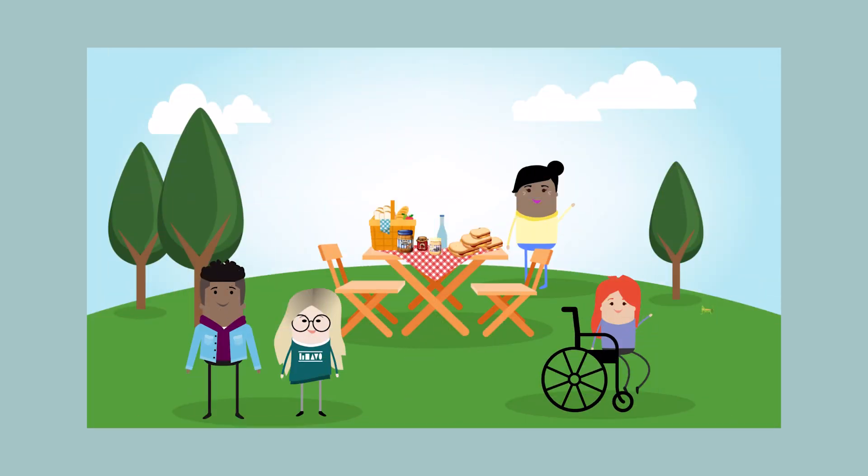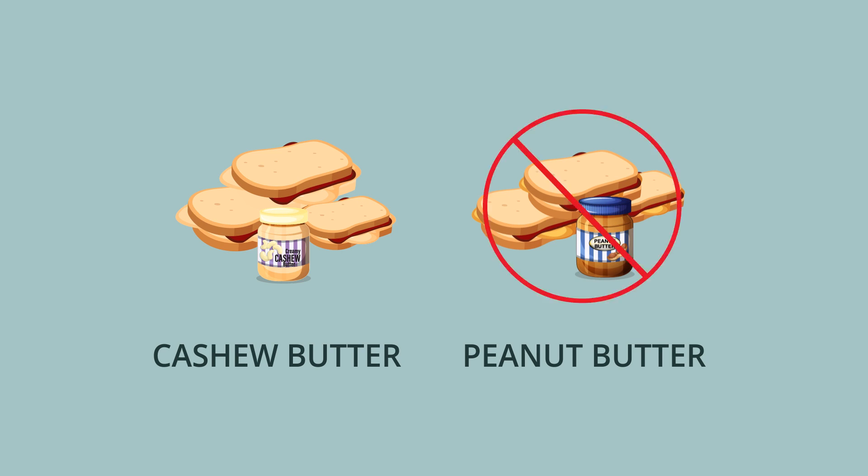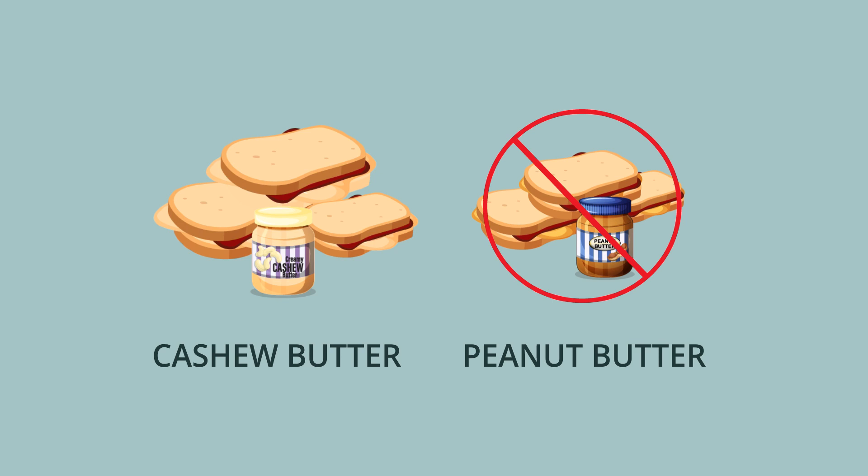Picture yourself at a picnic with your closest friends. You are enjoying the day, the food, and the company. You brought sandwiches for the group. Your best friend is allergic to peanut butter, so instead of a peanut butter and jelly sandwich, you brought her a cashew butter and jelly sandwich because you are very thoughtful.